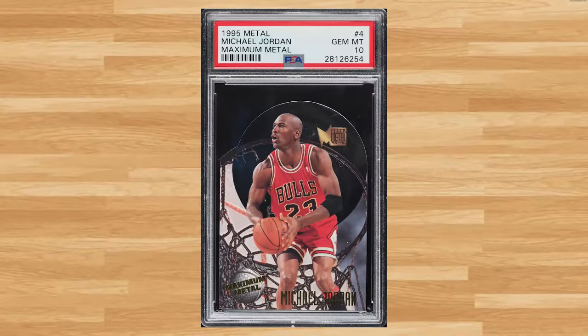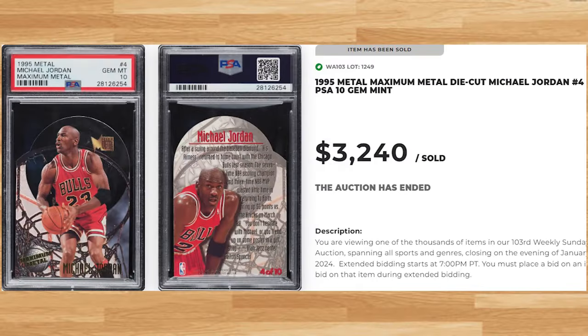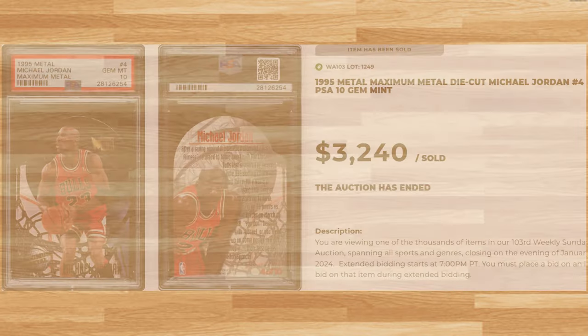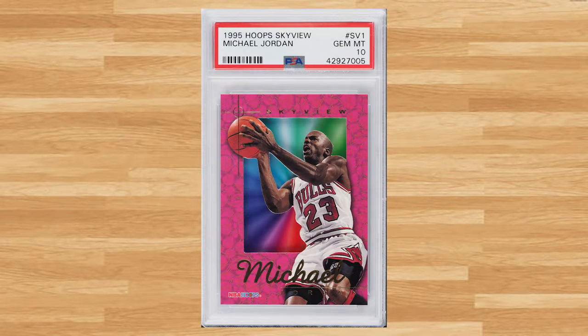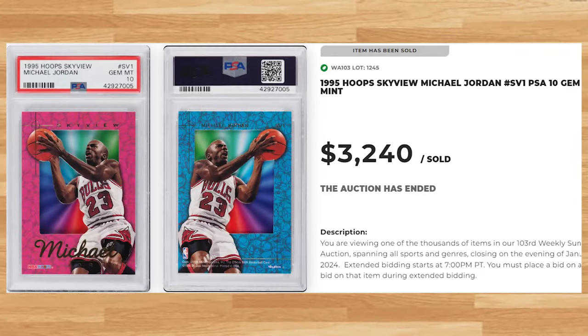Up next at number 12 is this 1995 Metal Maximum Metal Die-Cut Michael Jordan card number 4. This Jordan was in a PSA 10 and it sold for $3,240. We're sticking to the mid-1990s at number 11 with this 1995 Hoops Skyview Michael Jordan card number SB1. This was a PSA 10 and it also sold for $3,240.